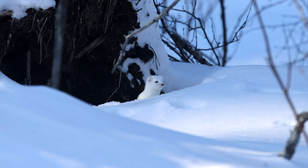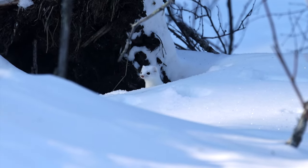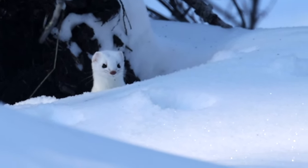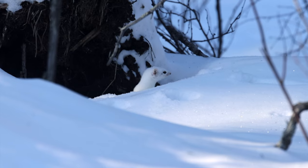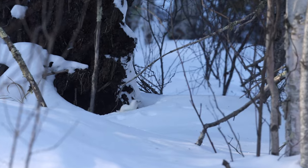Ermine is the winter name for the short-tailed weasel — when it gets that nice white coat, we change its name from short-tailed weasel to ermine. They are vole hunters. They have that long, skinny body that can get down in the vole burrows under the snow, and they are vicious predators of those little rodents.